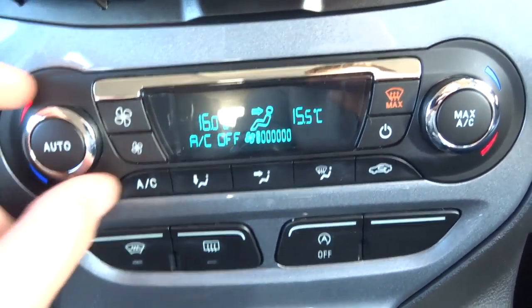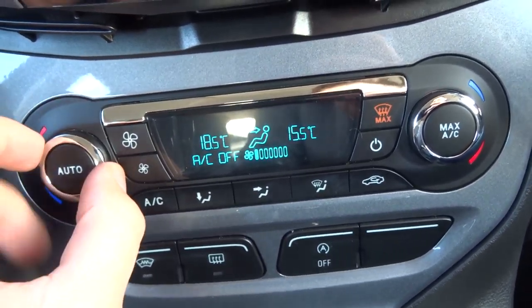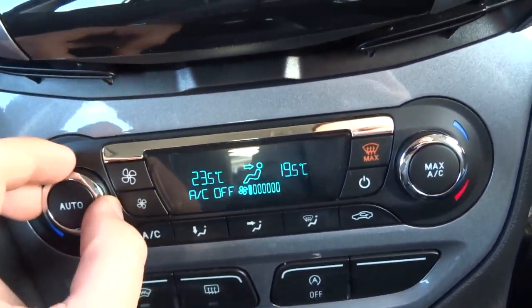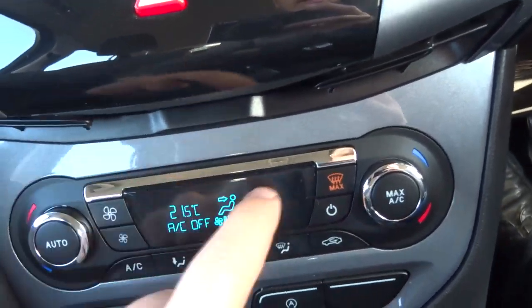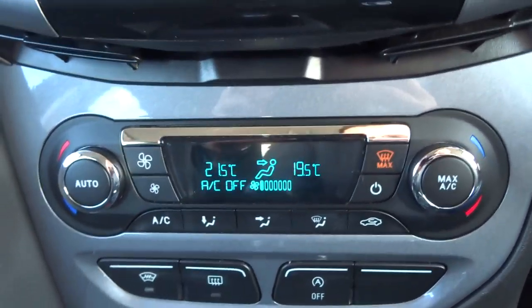You've got dual-zone climate control, so if the passenger is a bit cold, you can set it at a different temperature to yourself. You've also got air conditioning and this lovely digital readout.